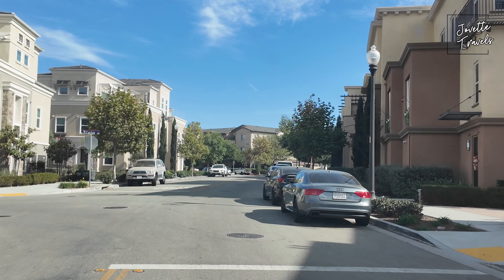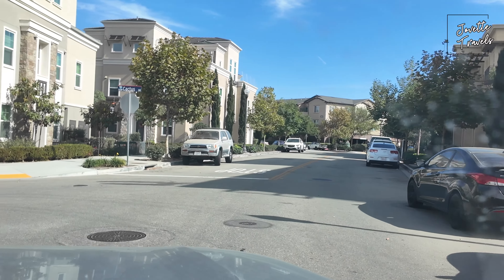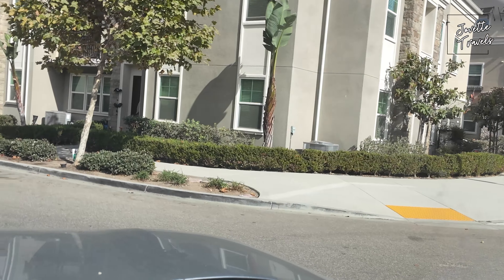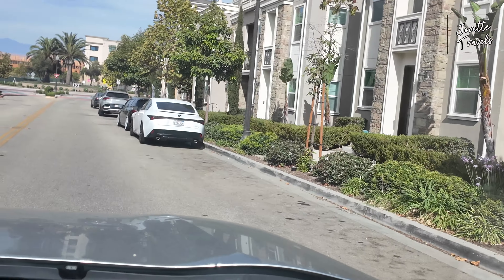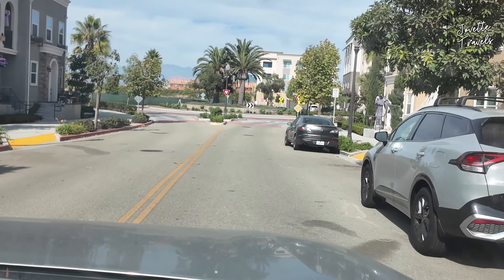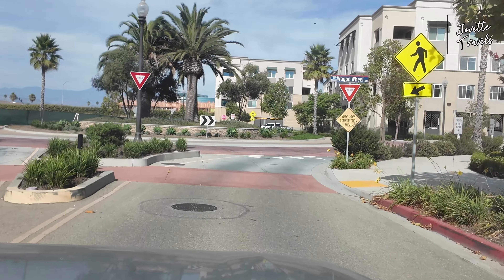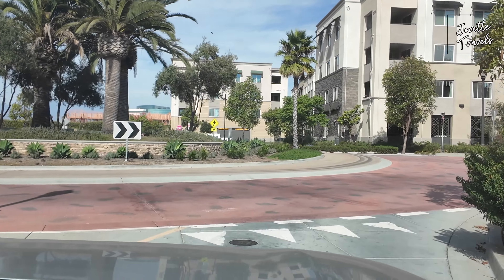Seems like a quiet neighborhood for the most part. Side parking — maybe a little bit squished inside here, that's one thing residents have to notice. So if you're having a big truck, just be mindful about that. And it's October — as you can see, all the decorations that are going on.